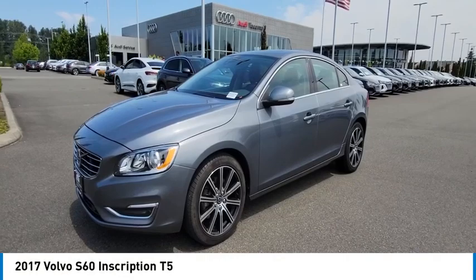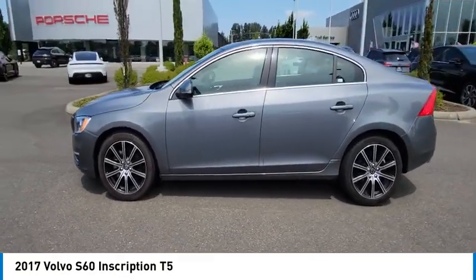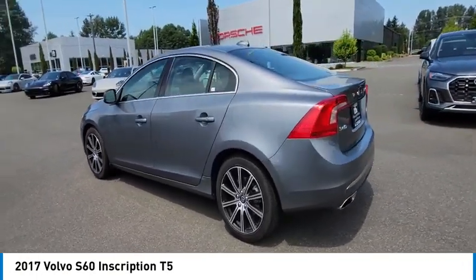Stop by and take a look at the 2017 S60. Downright shameless with the affectionate shows for curves. The Volvo S60 is waiting for you.